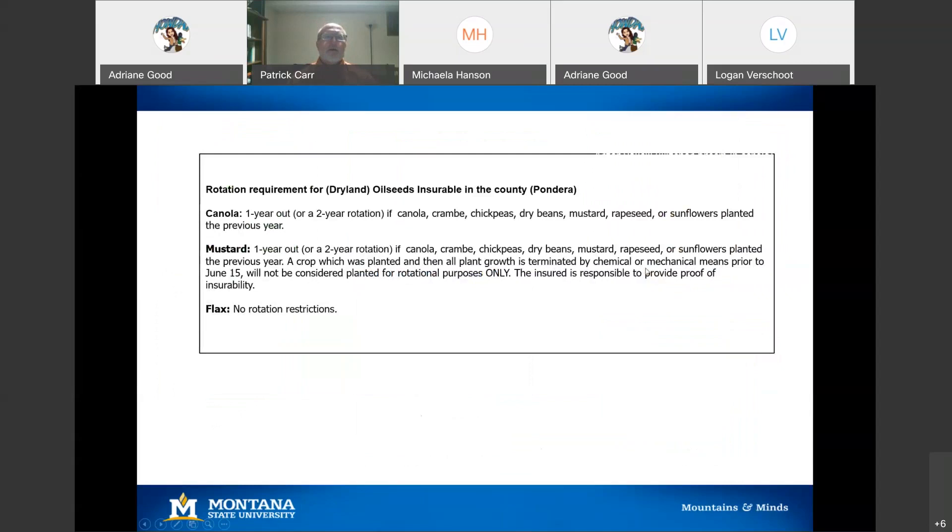Rotation requirements for oilseeds: canola and mustard are both insurable in Pend Oreille County. Unlike the pulses, it's one year out for canola and mustard. If you're growing canola in 2021, you can't have had canola in 2020 — it's one year out. There are no rotational restrictions with flax presently in Pend Oreille County. Crambe is also listed — it was a competitor with rapeseed and did well in Montana and North Dakota, but it was a marketing challenge that drove crambe out, so you don't see much of it anymore.